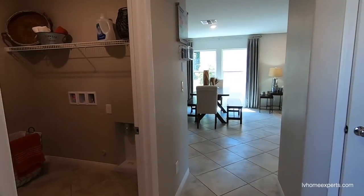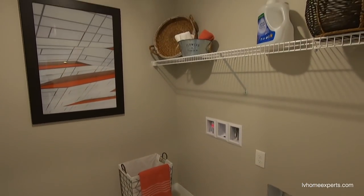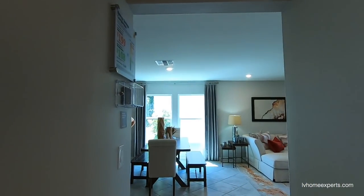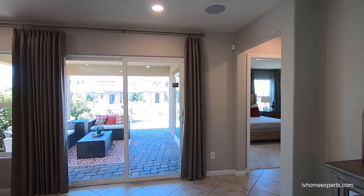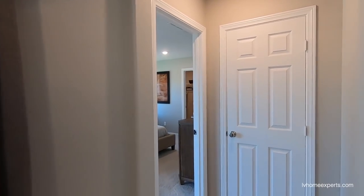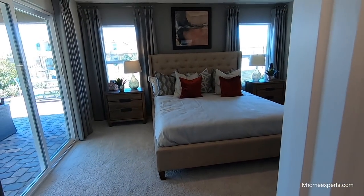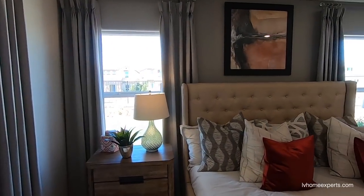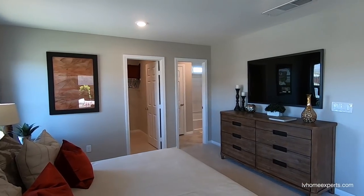Coming down this way — here's the laundry room. Now heading down to the master. We got some storage here. That six-foot slider off the master is definitely an upgrade, for sure. Nine-foot ceilings in here.